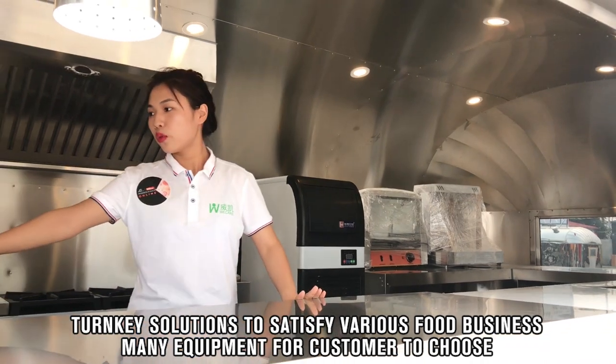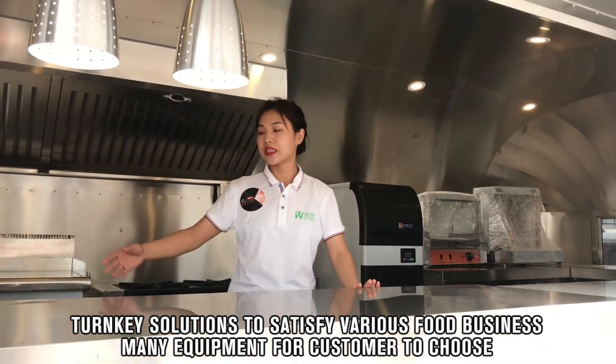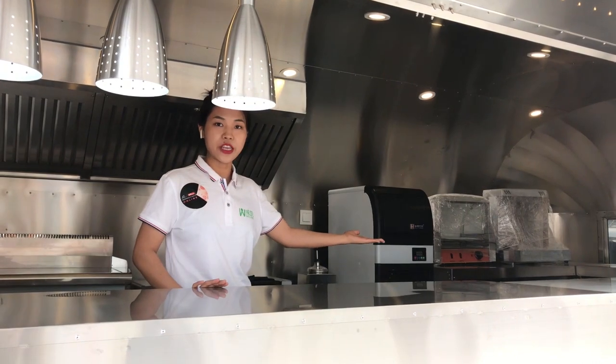We also have two workbenches, a fridge and freezer underneath the bench, and also a salad bar area here.